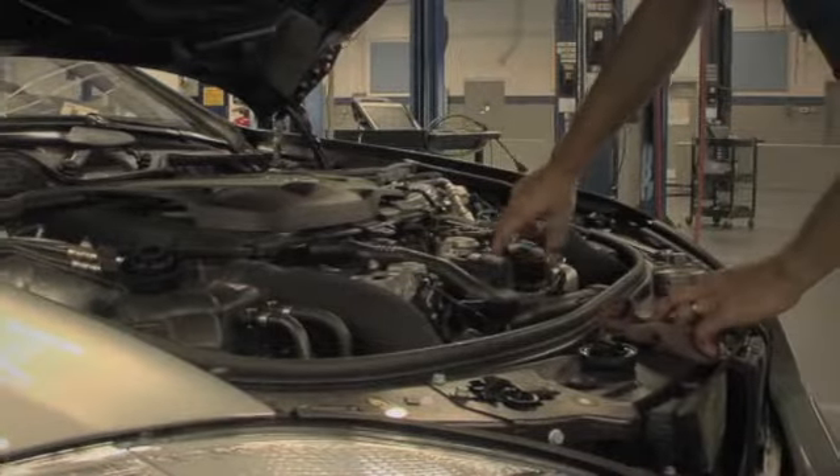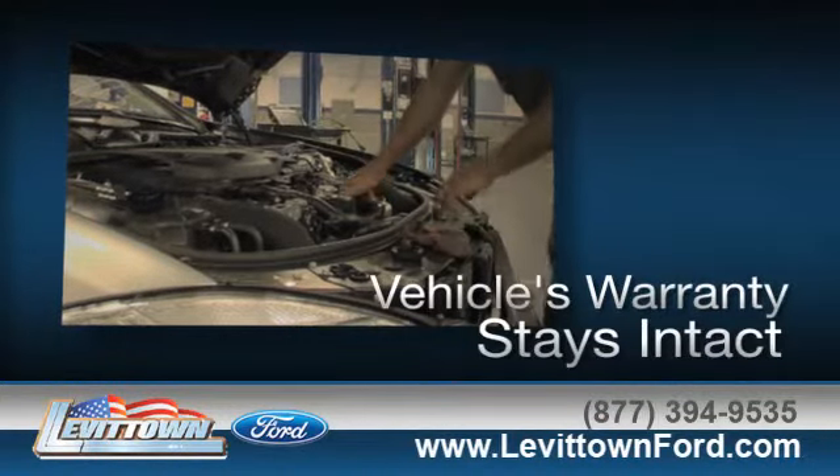And when you go to a certified dealer for service, your vehicle's warranty stays intact.